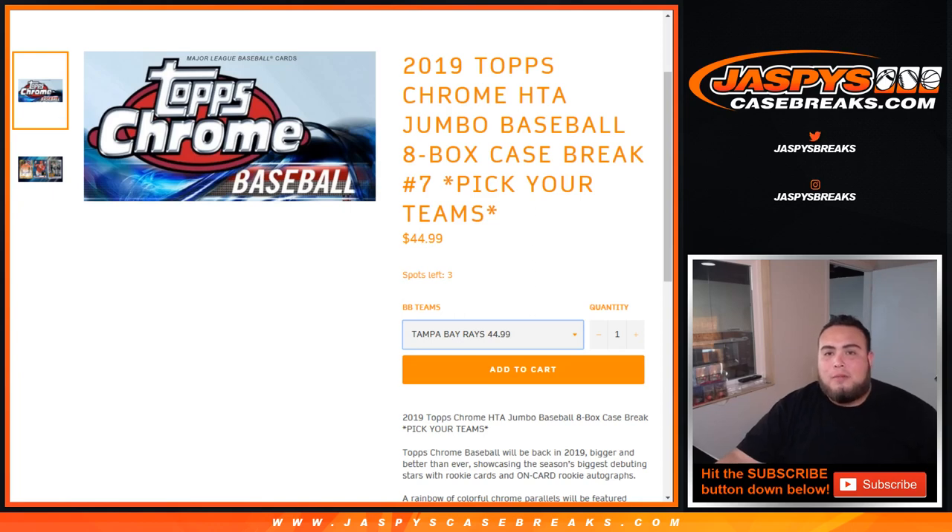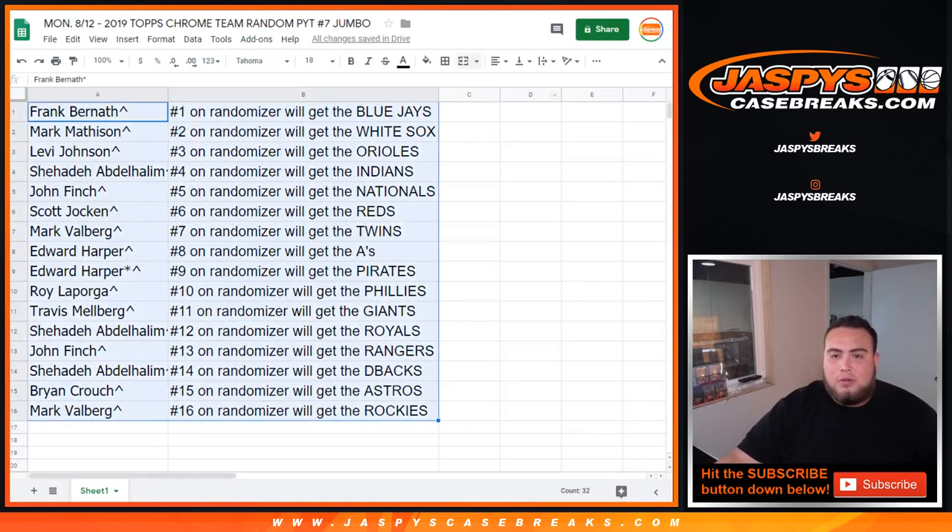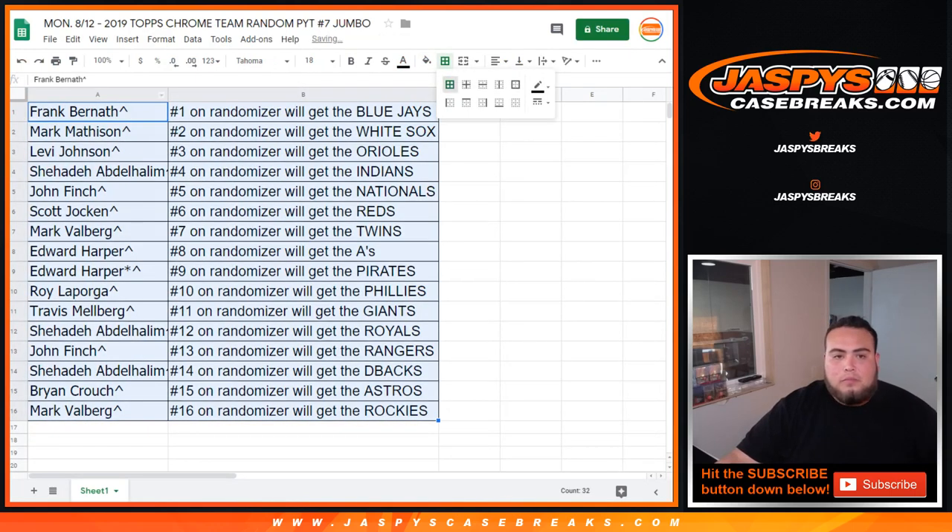jaspyscasebreaks.com, appreciate it guys. I'll give you guys a quick minute — I've seen people like to trade in the past — so I'll give you guys a quick minute, and while I'm doing that I'll insert these names into the randomizer list.